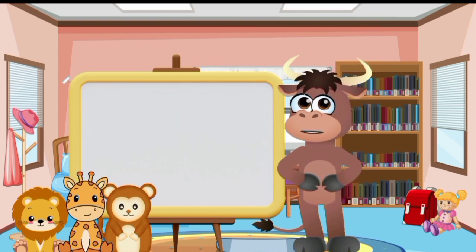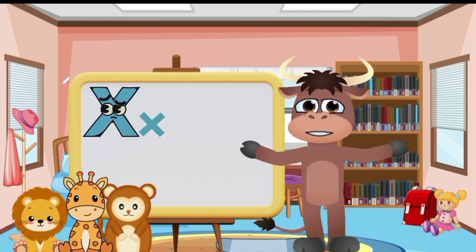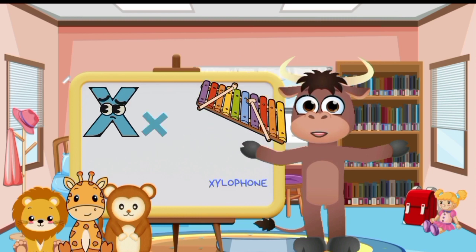Big letter X and small letter X. Xylophone.